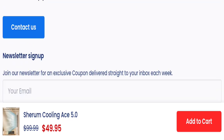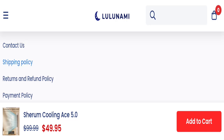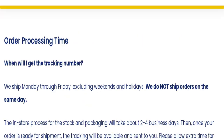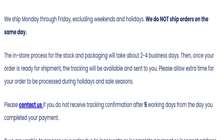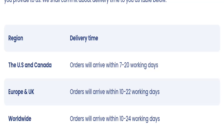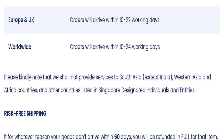Now talking about shipping information — click here to the shipping policy section. As you can see, the order processing time is 2 to 4 business days. US and Canada shipping takes around 7 to 20 working days, Europe and UK takes around 10 to 22 working days, and worldwide shipping takes around 10 to 24 working days.